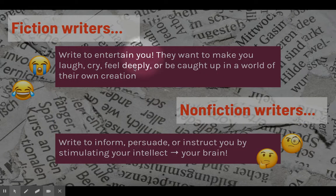Fiction writers are writing to entertain. They want to make you laugh, make you cry, make you feel deeply, and they want you to be caught up in a world of their own creation. Now fiction can be realistic — for example, there's a book called The Book Thief written about World War II, but there are some elements that make it fiction. Just because a book takes place during a historic time period, or features historic characters like the Abraham Lincoln vampire books, doesn't necessarily mean it's based on facts. So be careful when you try to distinguish between fiction and nonfiction, especially when looking at novels.